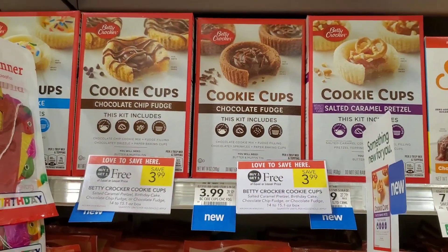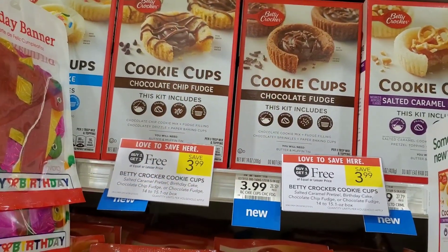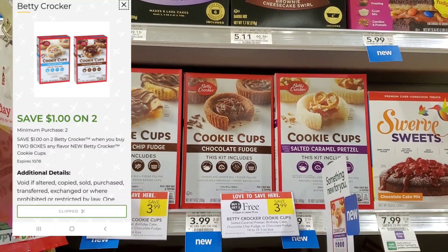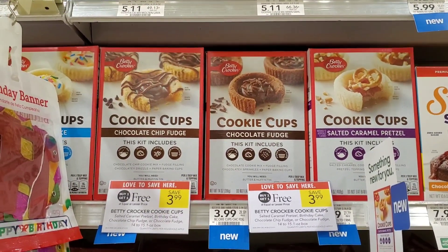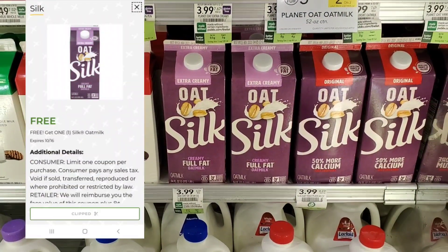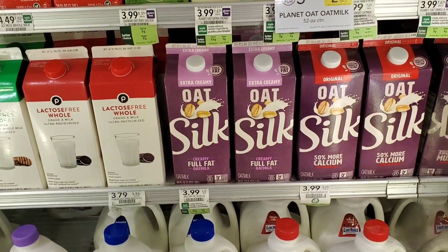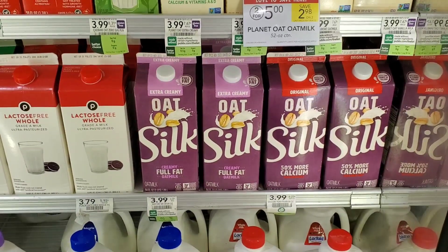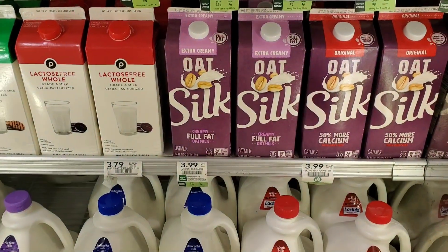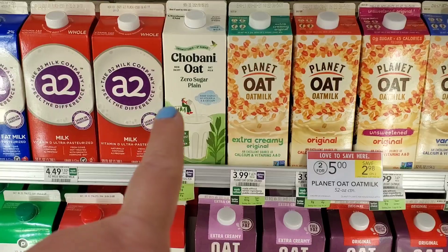These Betty Crocker cookie cups are buy one, get one free, and we have $1 off two digital — so it makes them $2.99, or $1.50 each. I'm going to go ahead and pick those up. Next, I'm going to pick up my free Silk milk. We have a digital for Silk milk — hopefully you guys have it. Not everybody gets every digital, it might just be by area. I'm going to get this extra creamy one right here.